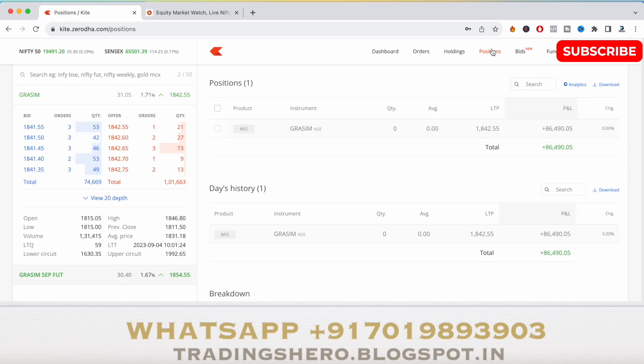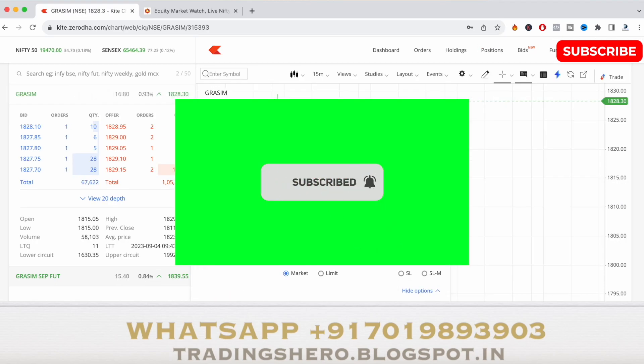I will show you how I was able to book 86,000 rupees profit today under 30 minutes, and I'll also be telling you how you can be a consistent profitable trader.